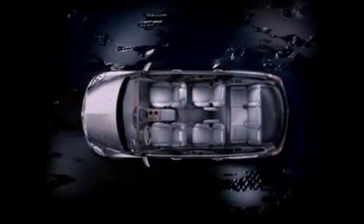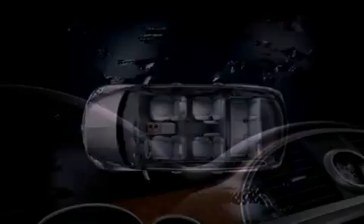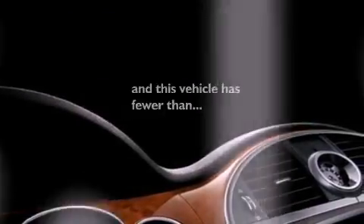Also included are a passenger-side vanity mirror, OnStar, cruise control, and this vehicle has fewer than 14,000 miles on the odometer.